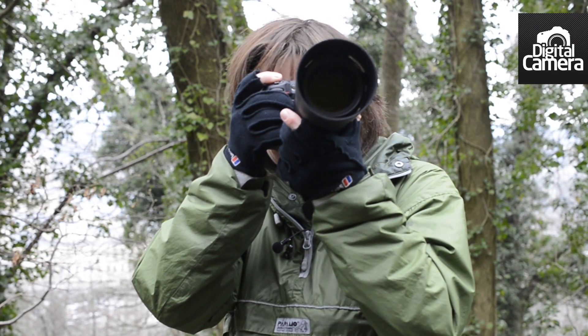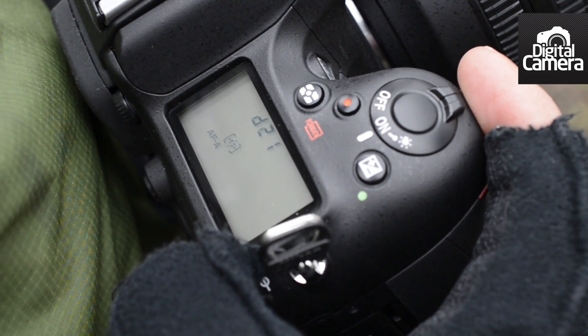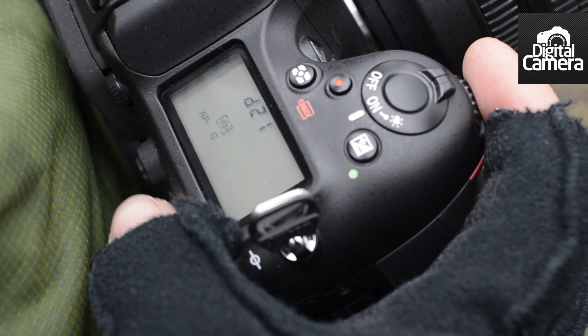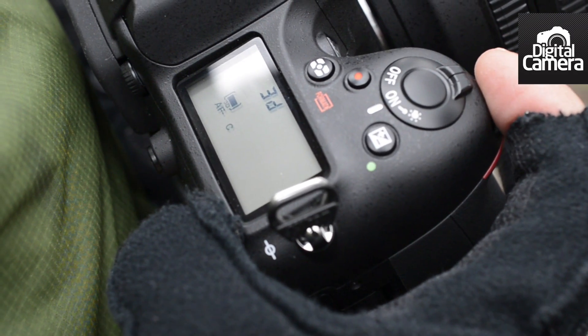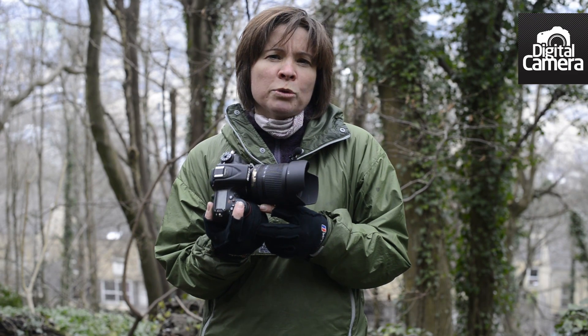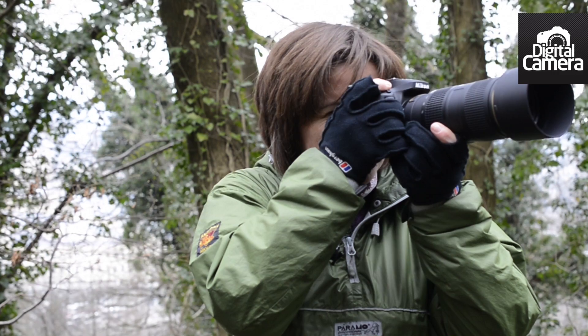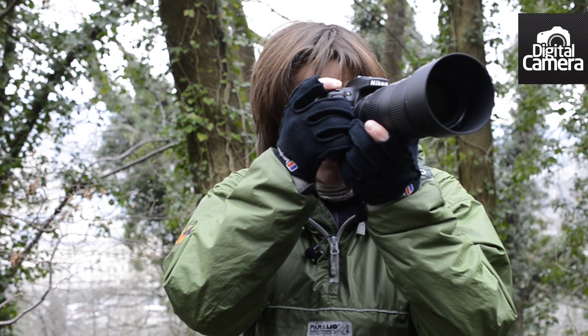As we've seen before with Nikon SLRs, in continuous AF mode the camera can be set to track the subject using 51, 21, or 9 AF points once you've selected the starting AF point. There's also the 3D tracking mode, which works well provided the subject colour contrasts well with the surroundings. It's not a good choice for shooting team sports where the players have matching shirts. With a decent lens mounted, the focusing is fast and accurate in most situations, even in very low light.